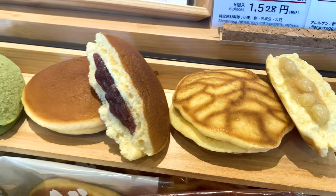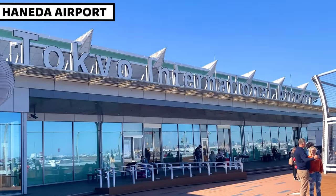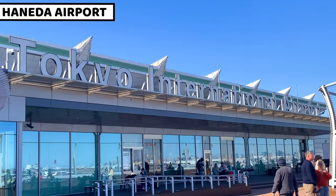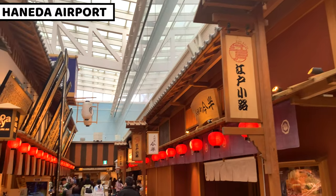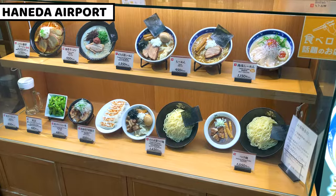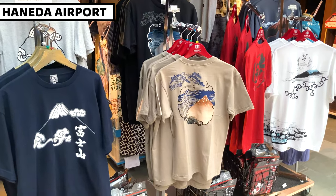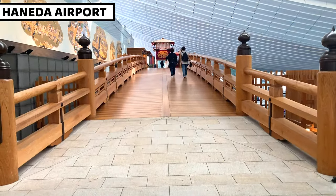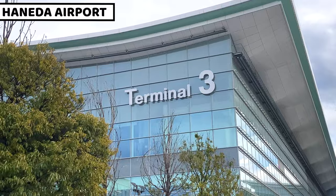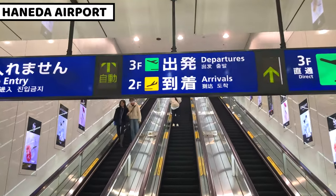Hi everybody, this is Ayana. In this video, I'll share an amazing food tour at Haneda airport. Let's go! Haneda airport is an entrance to Japan — the first place to arrive and start an exciting journey. There are many interesting places to visit and restaurants to eat, so in this video I'll share nine foods and shops to enjoy Haneda airport even more. Once you watch this video, you won't waste your time. Let's explore and start our journey right away.